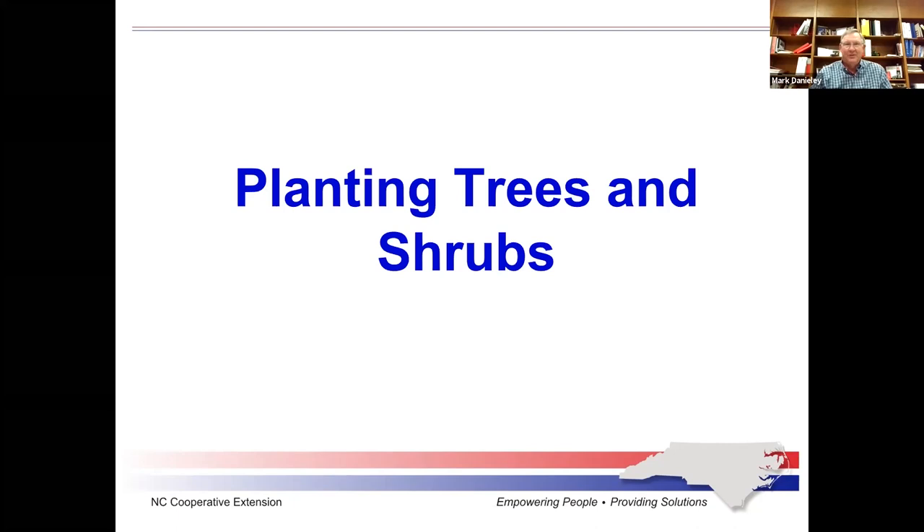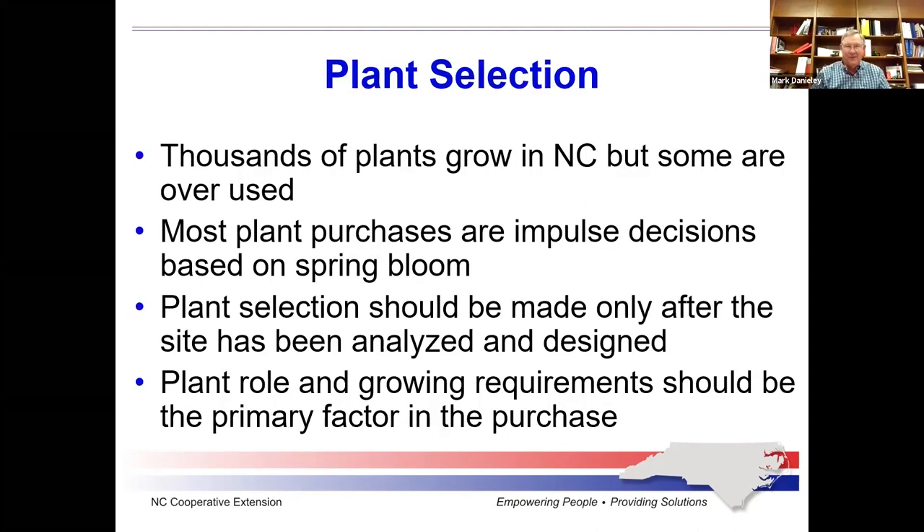Good morning, everybody. So this morning we're talking about planting trees and shrubs. It's a great time of the year to be planting things. What happens most of the time is people go to the garden store in the springtime, find things that are blooming, and take them home and plant them without really doing the thought process you should do before you plant anything at your home. We'll talk about the things you should do before you buy the plants.